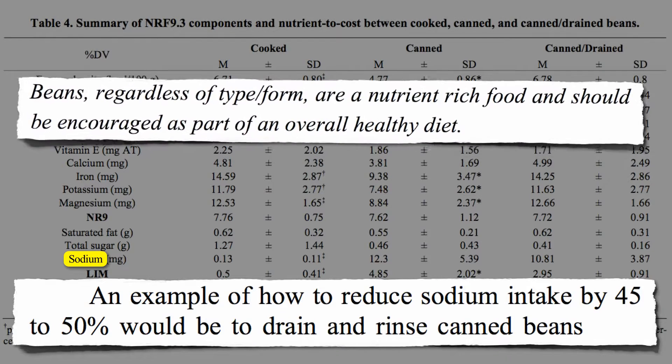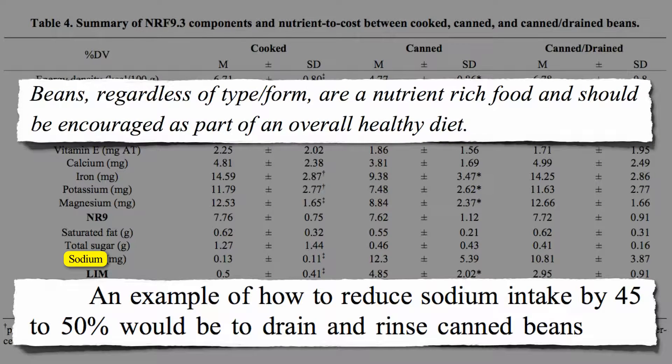Bottom line: beans, regardless of type or form, are a nutrient-rich food and should be encouraged as part of a healthy diet.